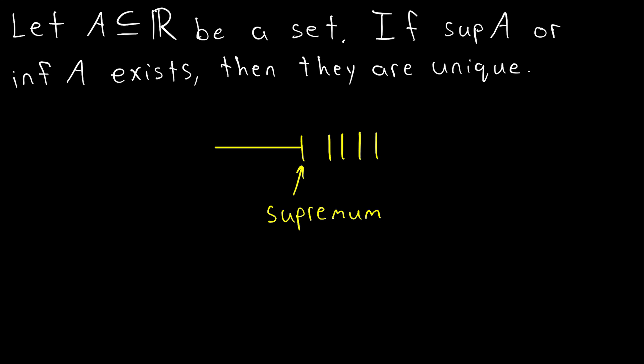Similarly for the infimum, a given lower bound may not be the greatest lower bound. We could find greater lower bounds, and the greatest of them all is the infimum — that's the greatest lower bound. Keeping these definitions in mind makes the proof super easy.